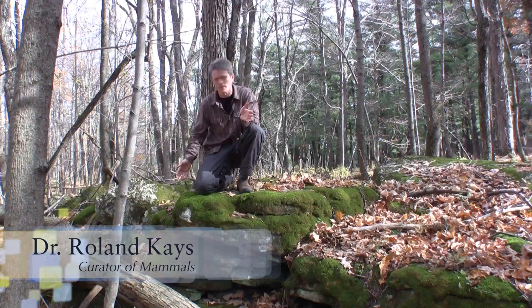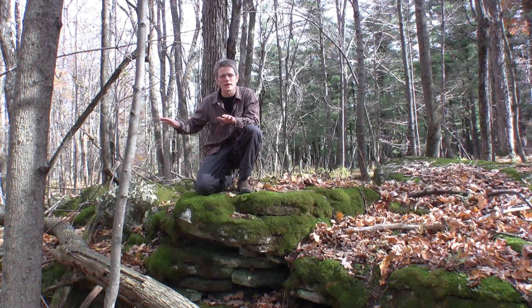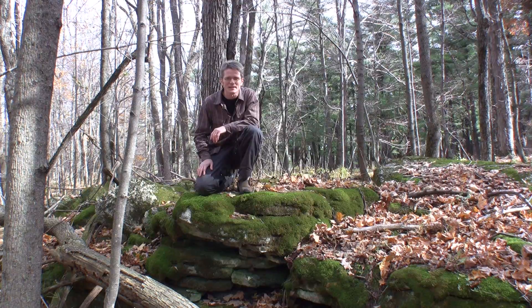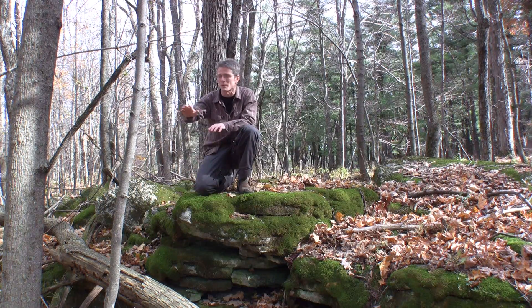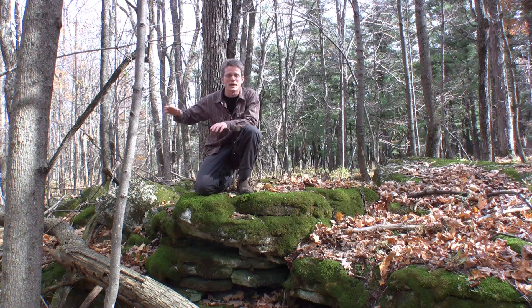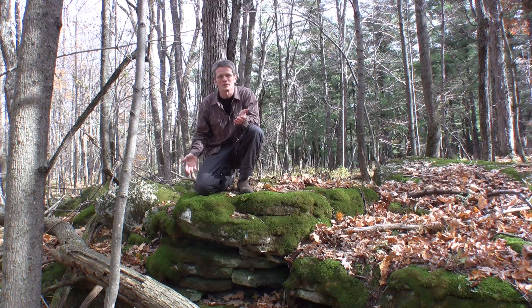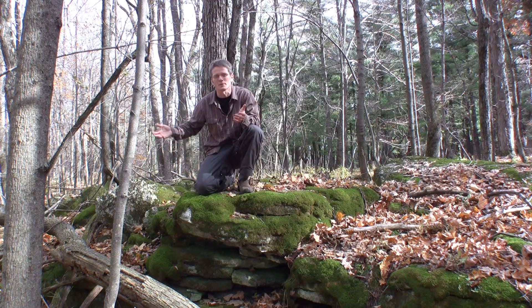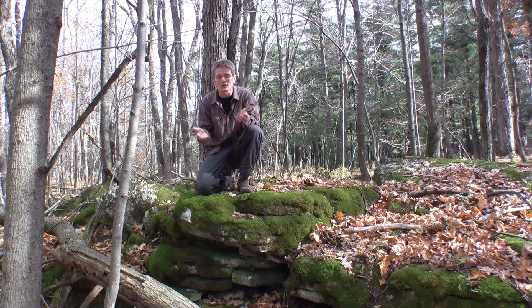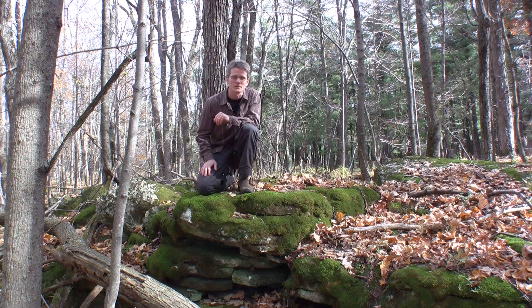If you sit on a rock like this in the woods and quietly look around for animals, you're probably not going to see any. If you get lucky you might see a squirrel run by, but for the most part the animals can smell you and see you way before they get to you and they just go the other way. You might conclude that this is a dead forest with no animals around — but of course that's not true. You just need a little help to see the animals, and that's why scientists have invented camera traps.